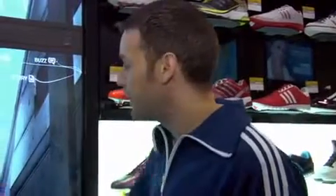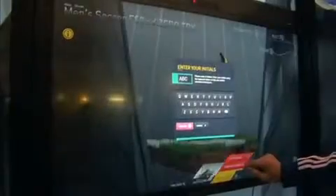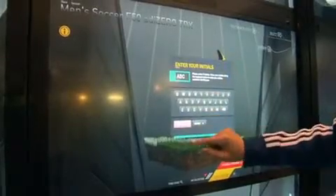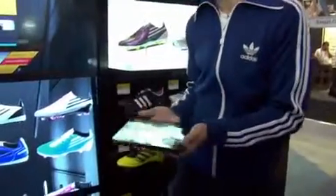Finally, if I like this shoe I can decide to buy it. It's now added to my basket and I can try the shoe, put my details in, choose what size I need, and then I'm ready to start the checkout process, which we would do here through a tablet PC.